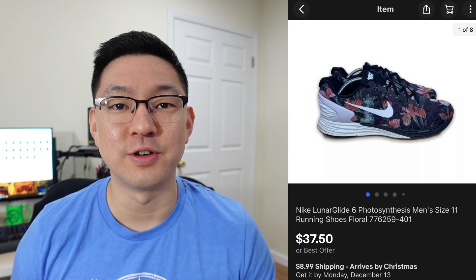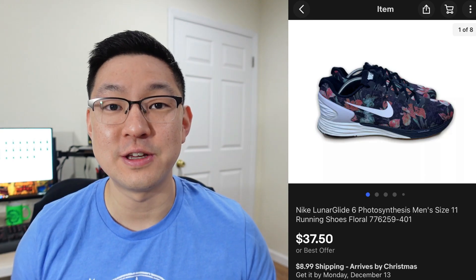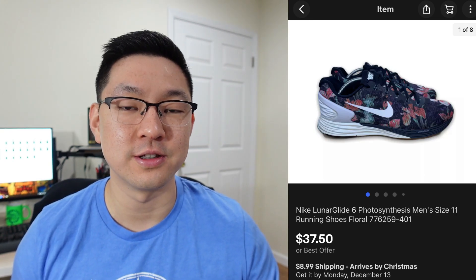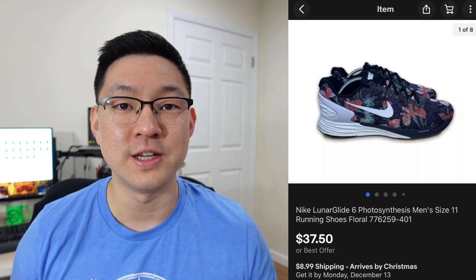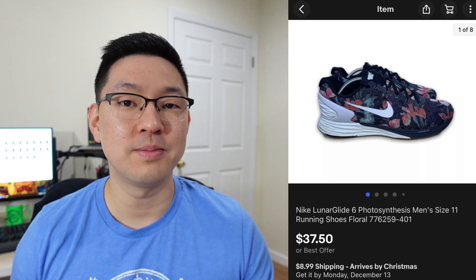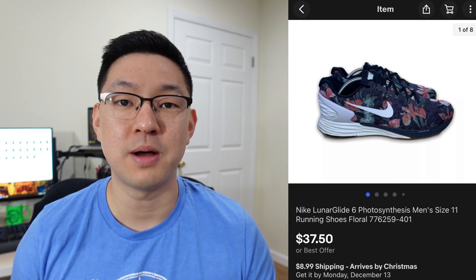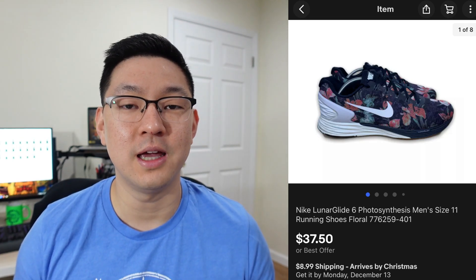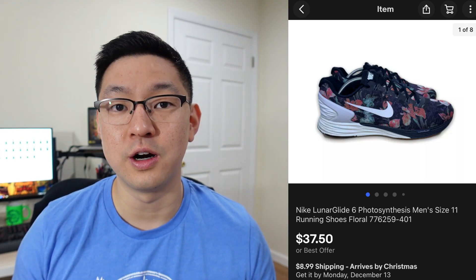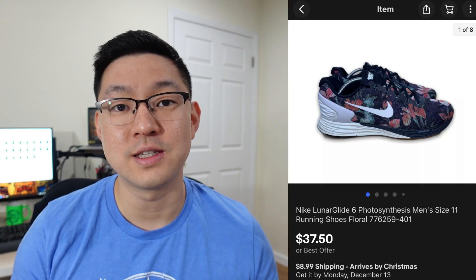This next item is a pair of men's Nike Lunar Glide 6 running shoes. These caught my attention at the thrift store because of the crazy floral pattern. I looked on the inside of the shoe — you're going to see a series of numbers for Nike shoes. Just type that into the eBay search bar and the same exact model should pop up. I saw these were selling for a pretty good amount. I paid about $8–$9 and took a best offer of $37.50 plus shipping.